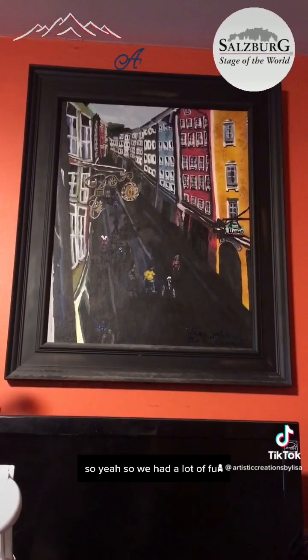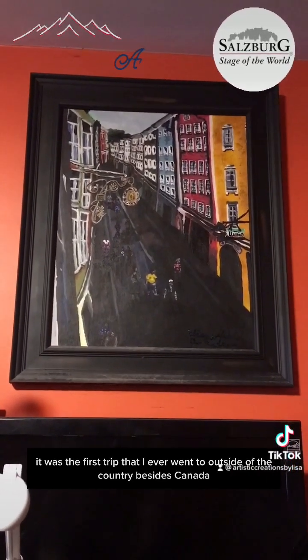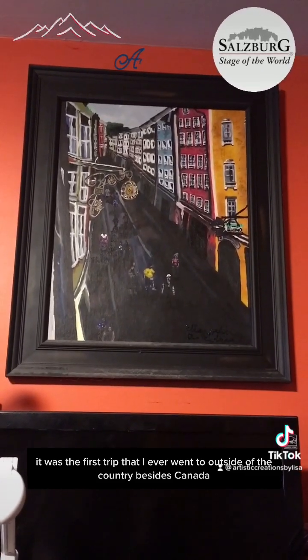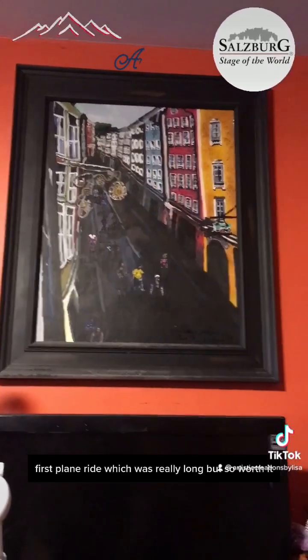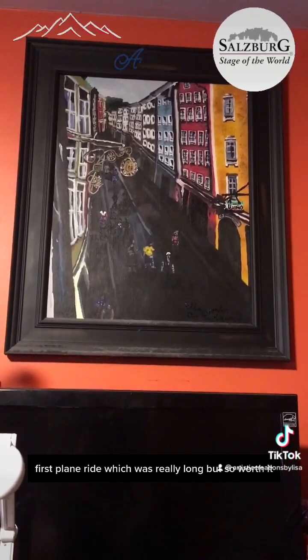So we had a lot of fun. It was the first trip I ever went on outside of the country, besides Canada, and my first plane ride, which was really long but so worth it.